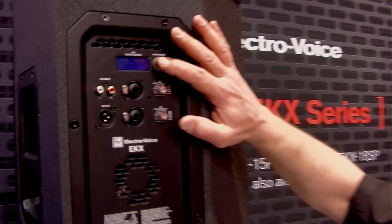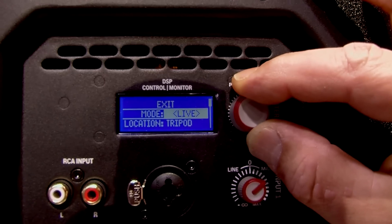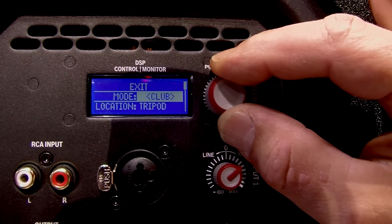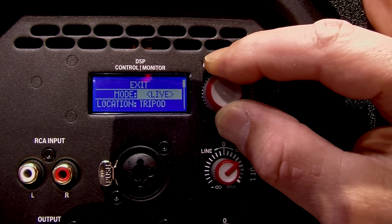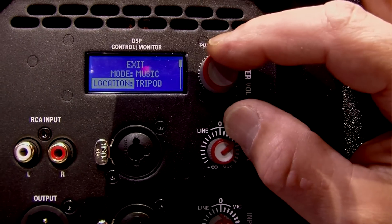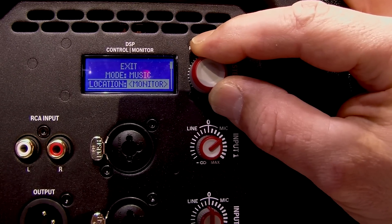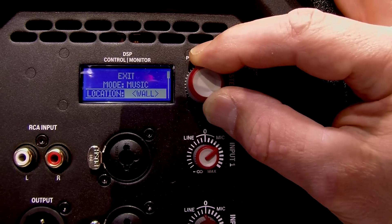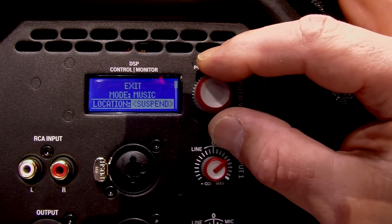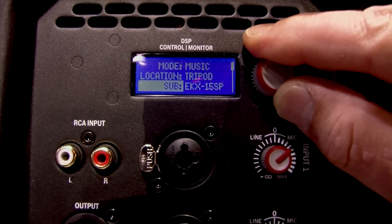On that user-definable DSP, we can go through the modes. Are you playing program music? Are you doing live acoustical instruments? Are you using it for speech? Or are you doing more of a club mix? It's essentially EQ presets that have your performance set. What's different about this DSP is that you have user-definable presets — you can store up to five. Tripod setting is location-based: floor monitor wedge, permanent wall install, or suspended in free space from a truss or by Flywire. These presets make sure your sound is 100%.